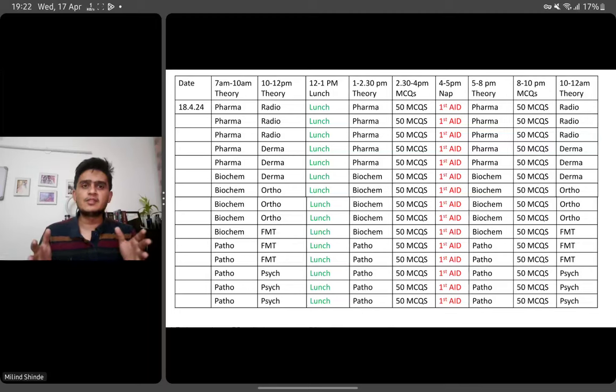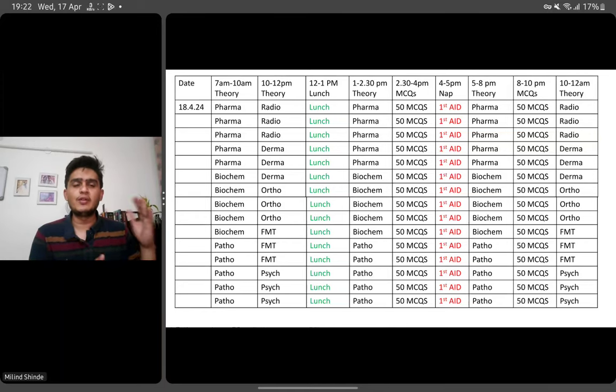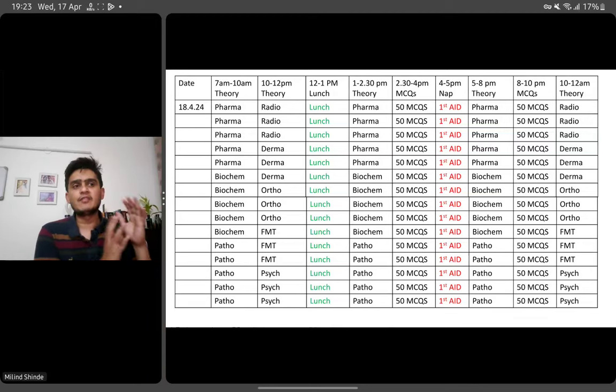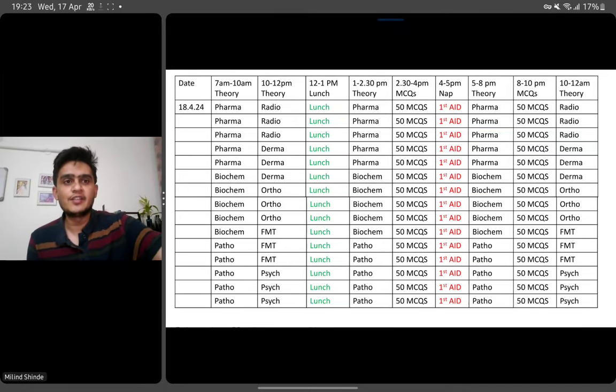If you're looking for a timetable, here is a sample for anyone struggling to make one for the next 30 days. Give morning hours to a major subject and combine it with a shorter subject like radiology, then have your lunch. Again start with theory, solve at least 100 MCQs daily — even if you can't go through complete explanations, just have a glance. You can give 30 minutes to one hour for First Aid. Combine large or high-yield subjects like pharma, biochem, and patho with short subjects like radio, derma, and ortho. Start your timetable with the subjects that are most important for INI so you finish them early and don't feel tension at the end.